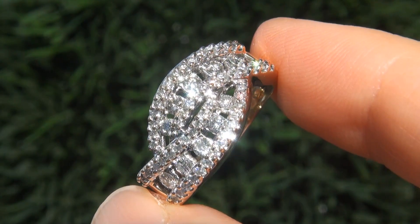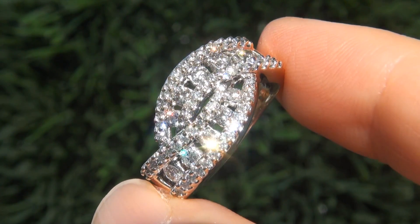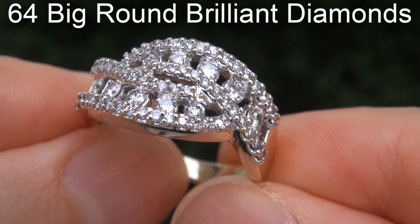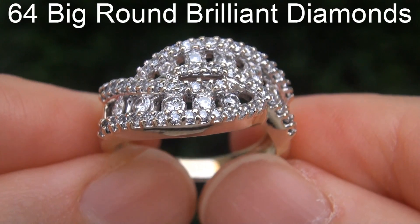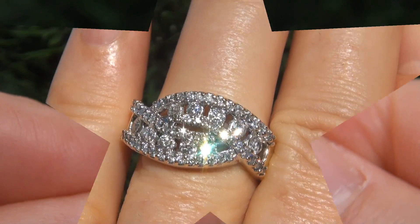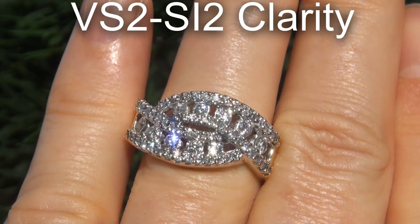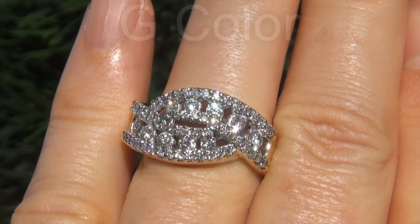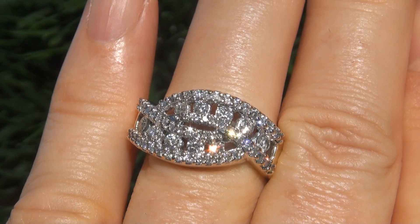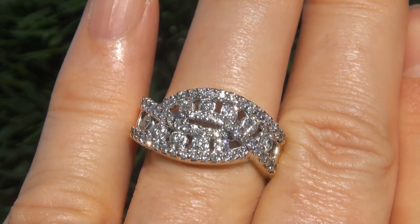Take a close look at the extraordinary diamonds and note the amazing electric sparking fire. There are 64 big size round brilliant diamonds which are all perfectly clear, graded at near flawless to eye clean VS2 to SI2 clarity, with near colorless G color, offering outstanding brilliance, flash, sparkle and fire as you can clearly see here in the video.